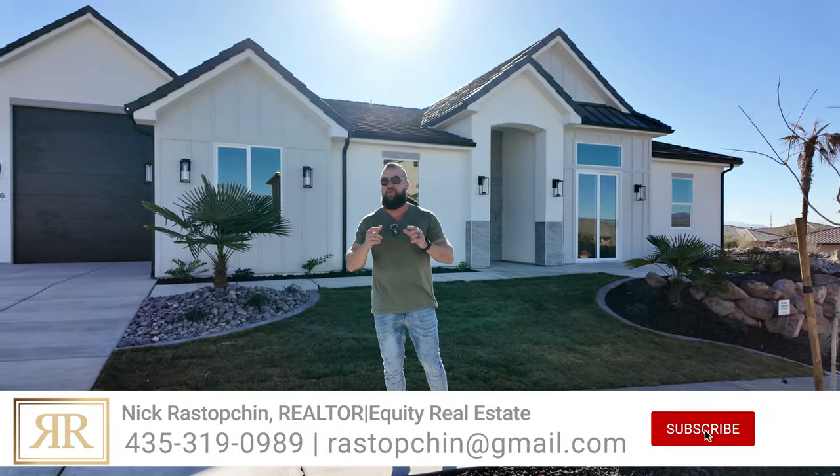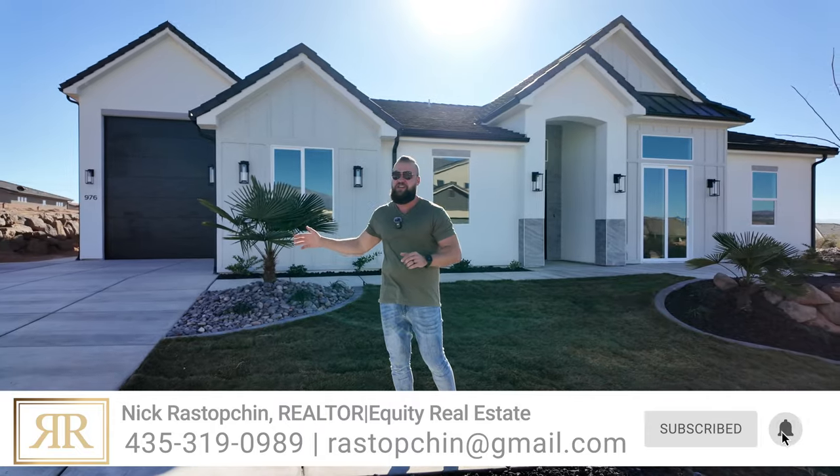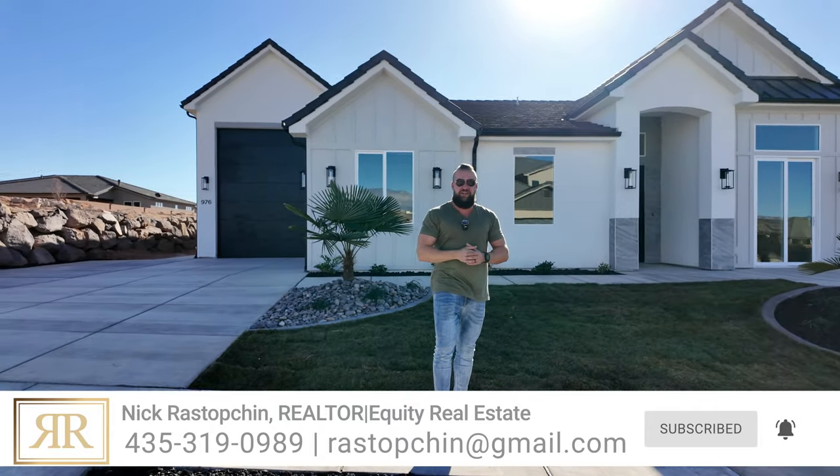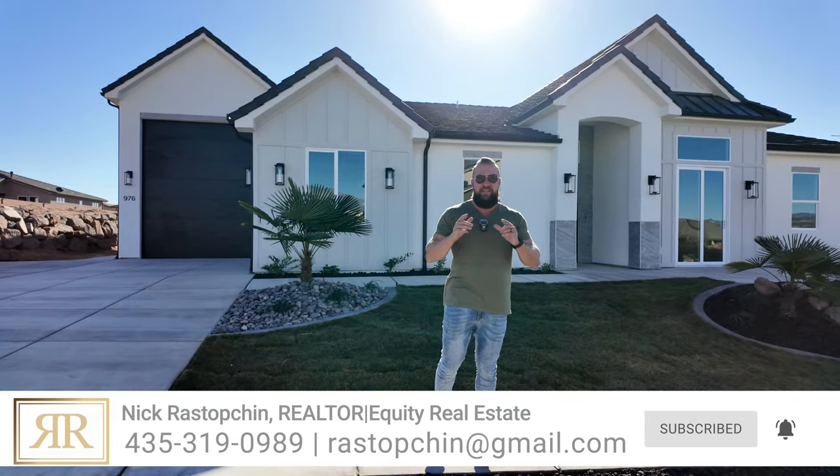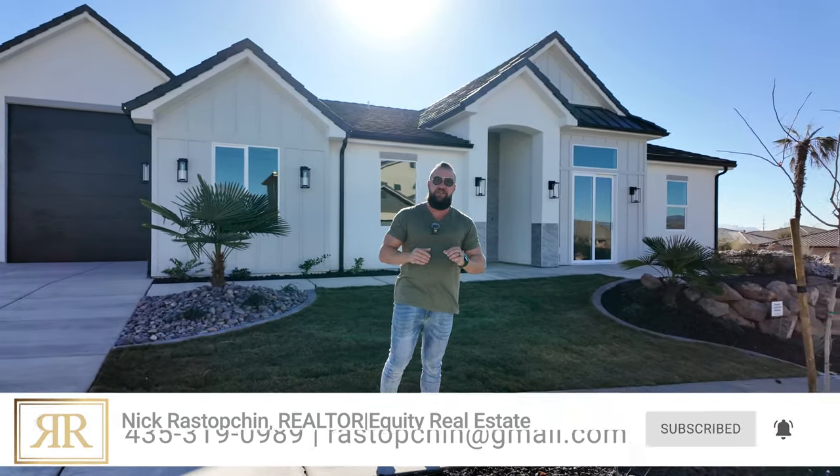In this video I'm going to take you on a tour of a newly finished custom home with an incredible RV garage by Precision Homes of Southern Utah. This video is a courtesy of Precision Homes of Southern Utah as this home is not yet listed but has just been finished, so we have this awesome opportunity to take you on a quick tour.